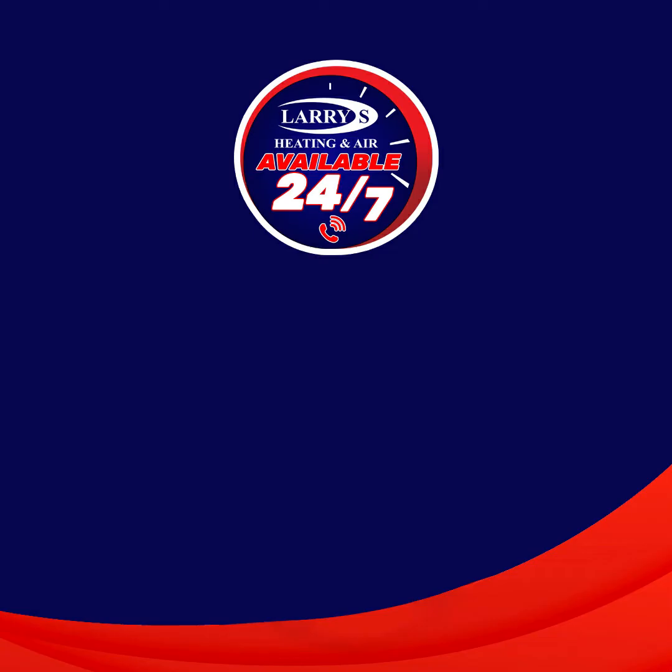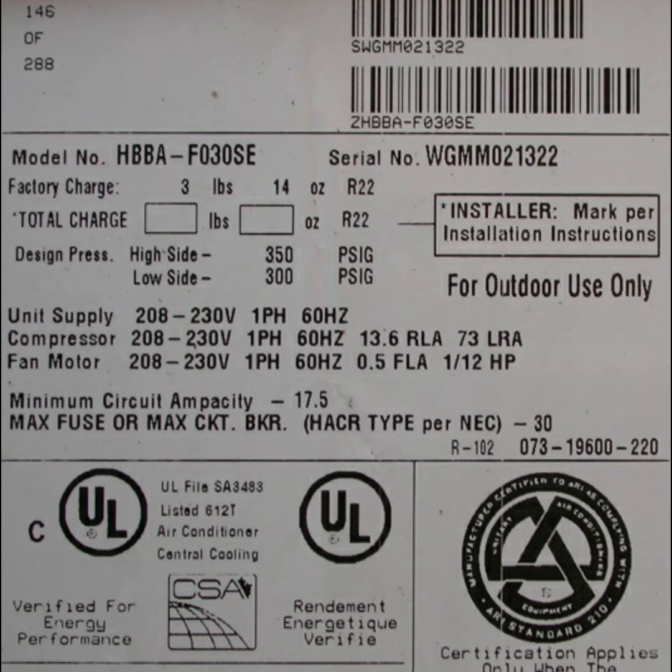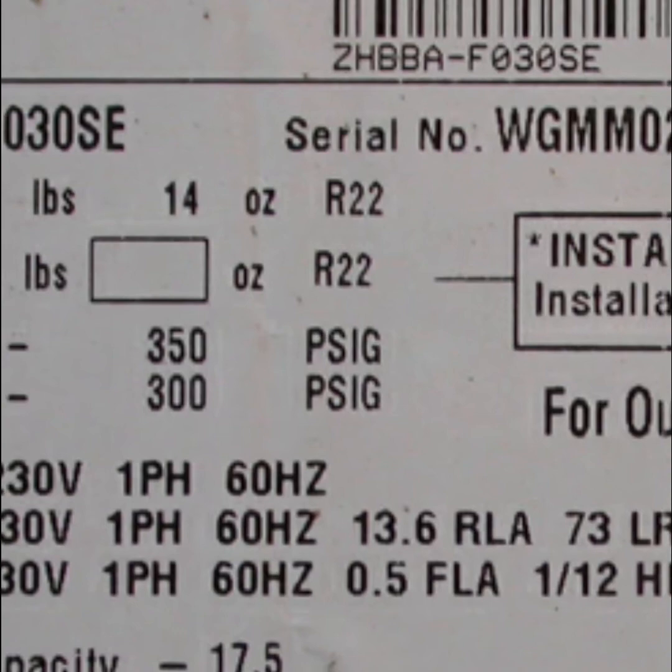How do I know if my AC unit has R22? Simply take a look at the label on your AC unit outside. There, you can see which type of refrigerant it uses.